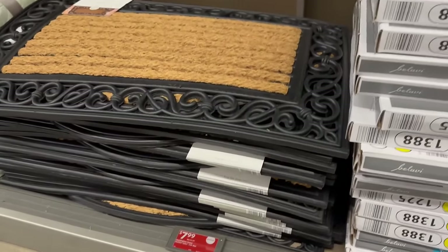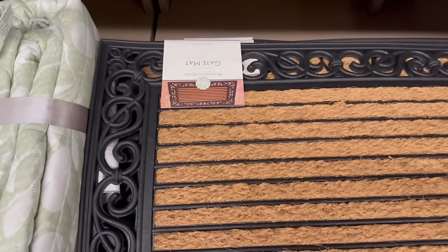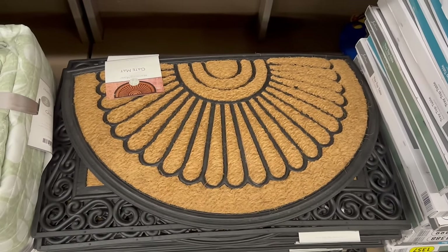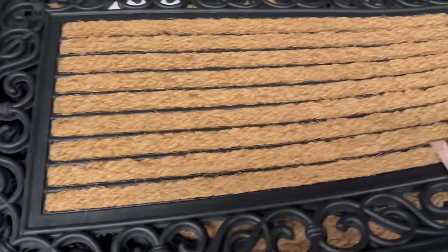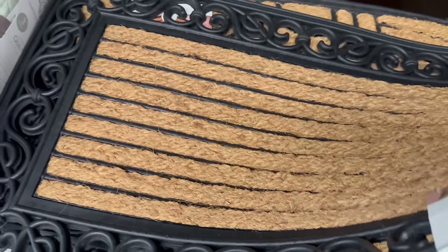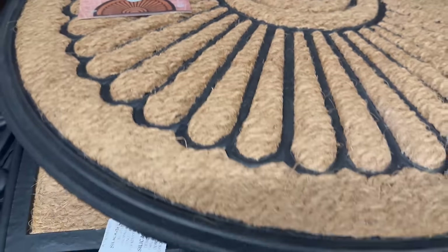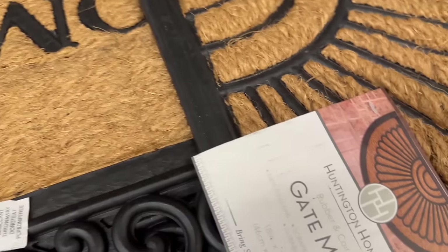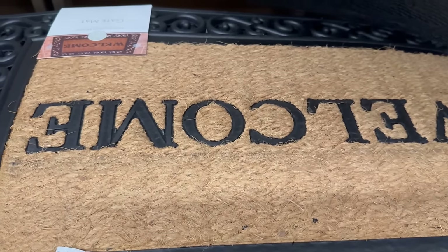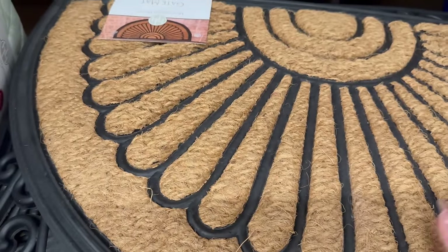Over here you have gate mats by Huntington Home for only $7.99 on clearance. They've got rubber around the edges and I love how these look — really nice oval or half-moon shape. The size on these is 18 inches by 30 inches. For $7.99, this is really nice because I know elsewhere they are pretty expensive. This is a must-have — add it to that wish list.